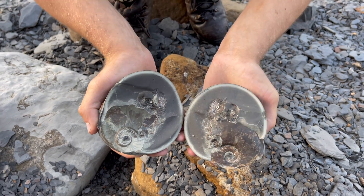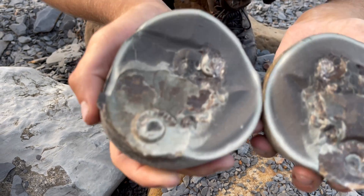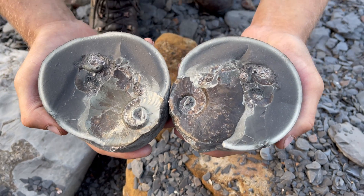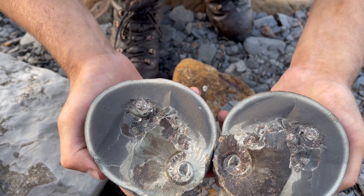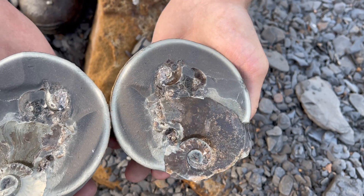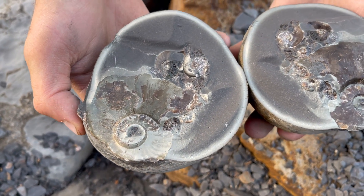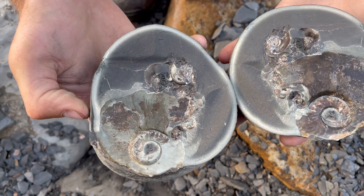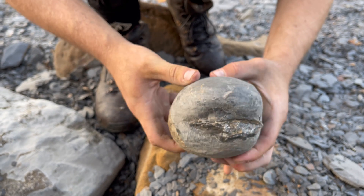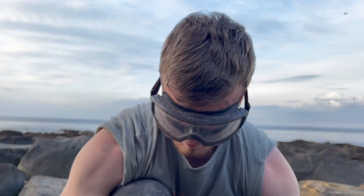Wow, it's a really nice one. That's so pyritised. Oh, and there's some little ones next to it. It won't get much better than that. Definitely not. It goes back together perfectly. I think we're happy with that aren't we? Very nice.